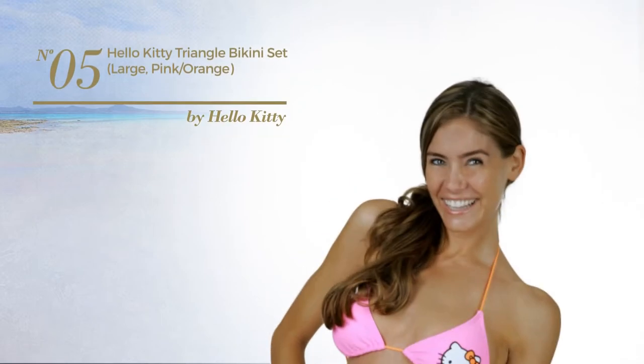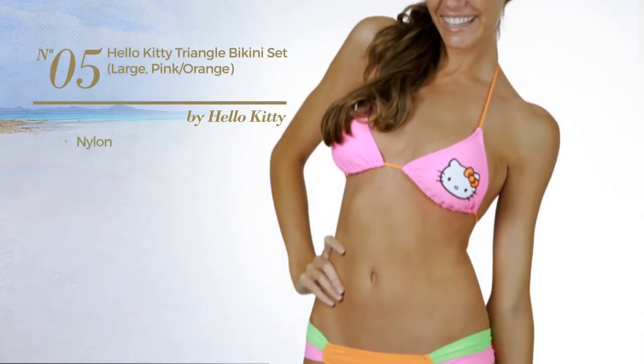Number 5, produced with nylon. Available just in this multi-colored version.